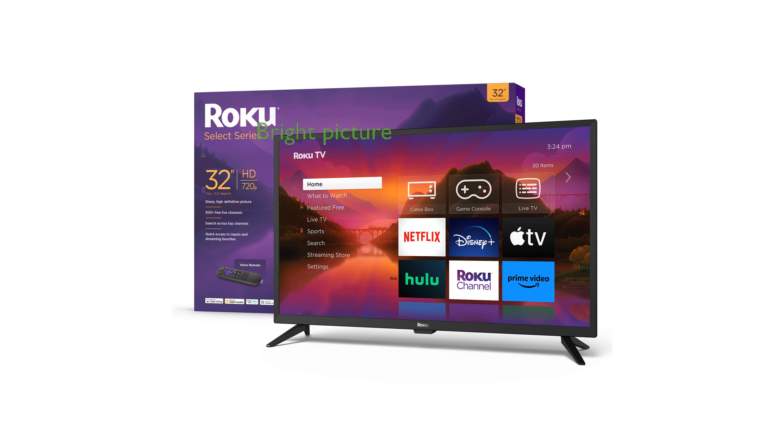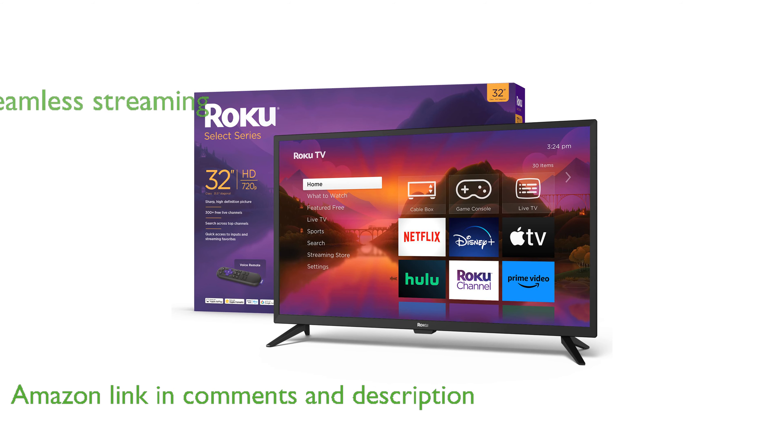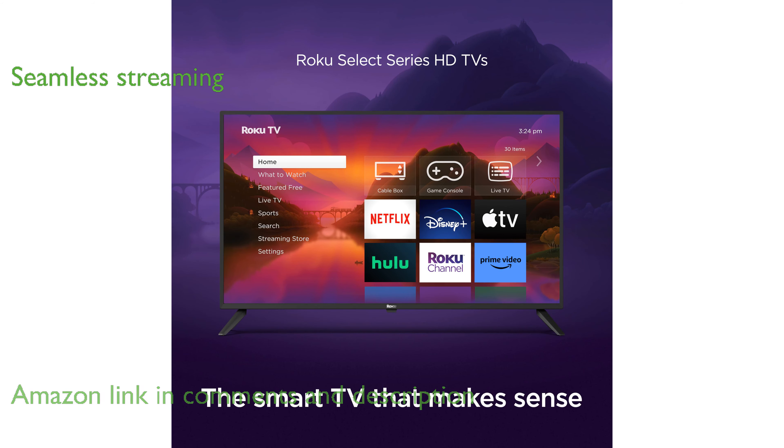The Roku 32-inch Select Series Roku TV offers a delightful entertainment experience with its bright, high-definition picture quality. This smart TV is powered by Roku, ensuring a seamless and simple streaming experience with fast Wi-Fi and quick-launching apps.